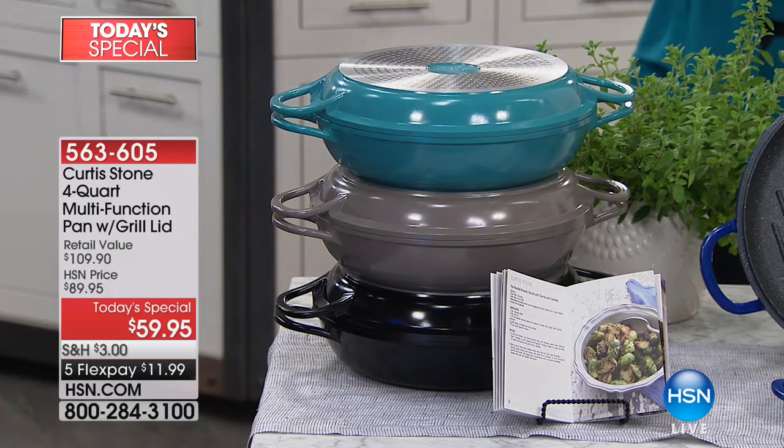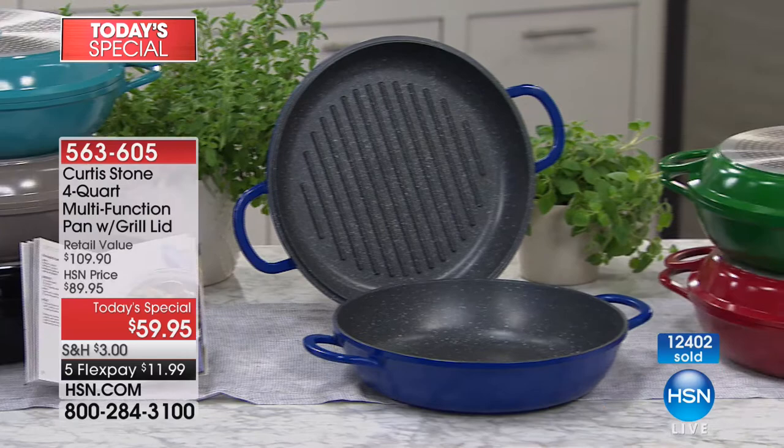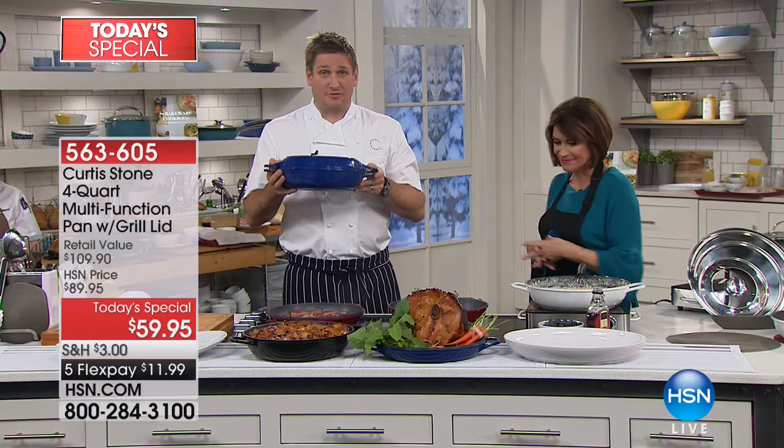Buy on flex payments for less than $12 to get this home. Already 12,400 have been ordered today, and it's only 11 o'clock in the morning on the East Coast. A third of our quantity is already gone on just the second airing. Colors are getting very limited, so if you want a specific color, please make sure you get it.